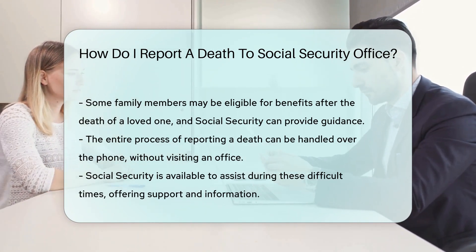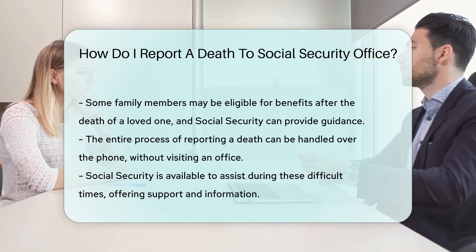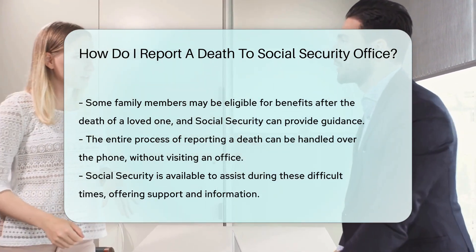You won't need to go into an office. This can all be done over the phone — it's part of making a difficult time a little easier. And there you have it: a step-by-step guide to reporting a death to Social Security.